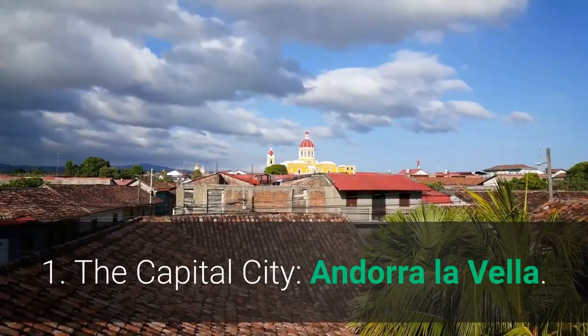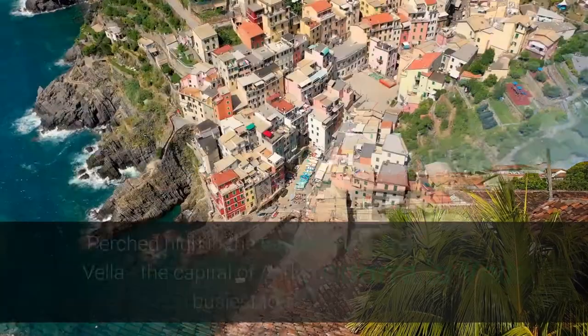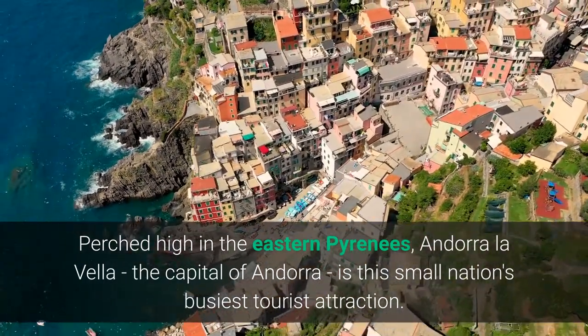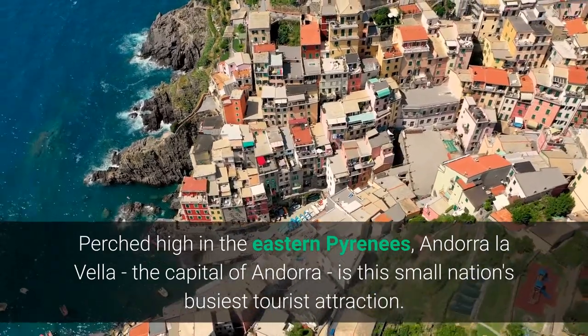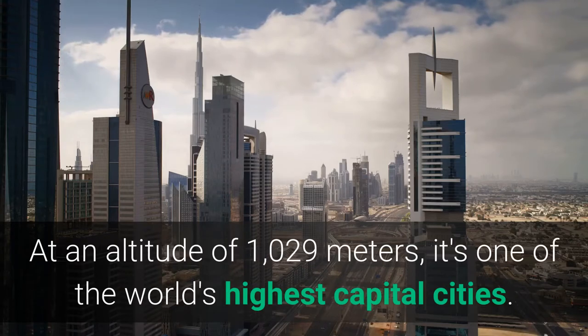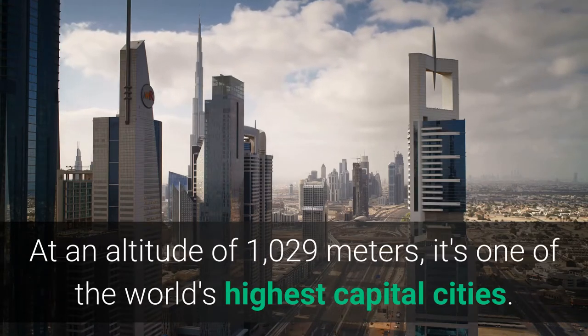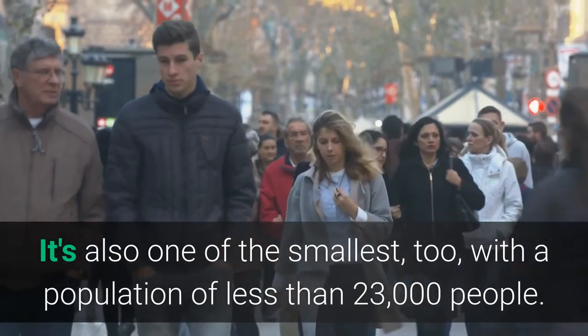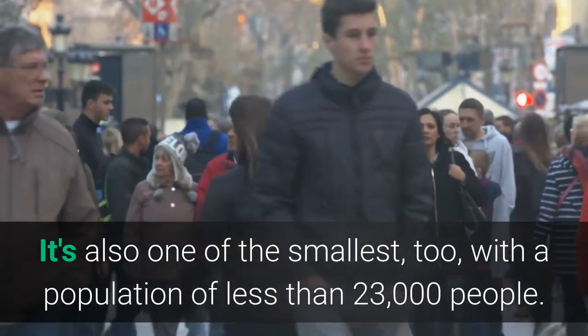1. The Capital City, Andorra La Vella. Perched high in the eastern Pyrenees, Andorra La Vella, the capital of Andorra, is this small nation's busiest tourist attraction. At an altitude of 1,029 meters, it's one of the world's highest capital cities. It's also one of the smallest, with a population of less than 23,000 people.